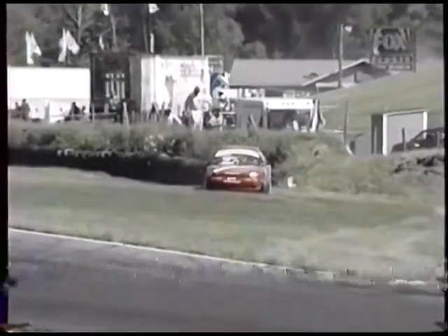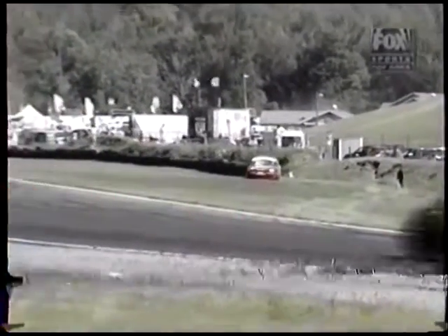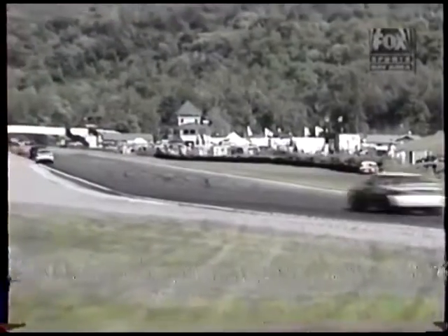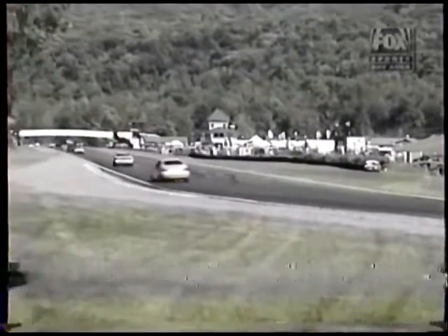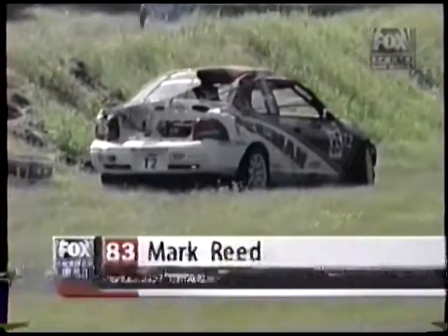We have a car that has gone off and is in the tires pretty solidly. You look at the roof line on that — that's either had a bit on its roof or it's been into something on the passenger side, quite hard. It's been upside down big time.